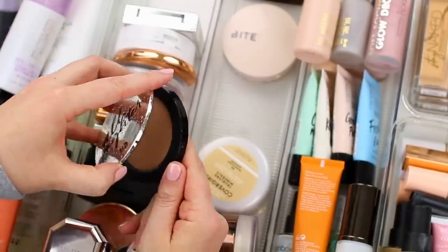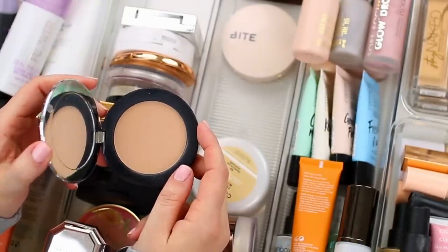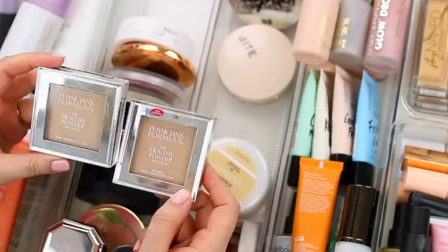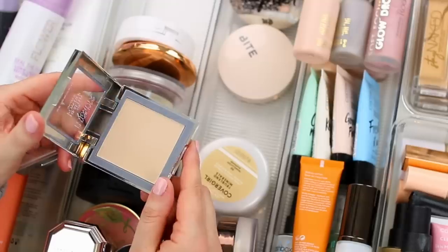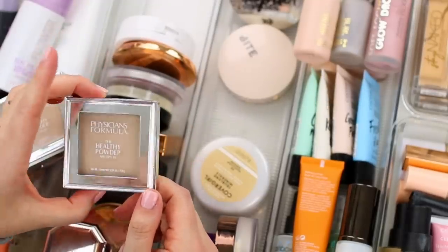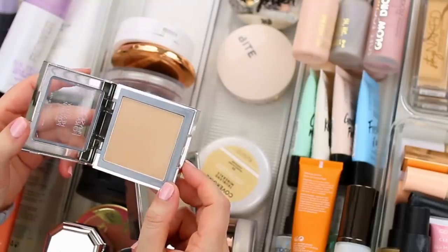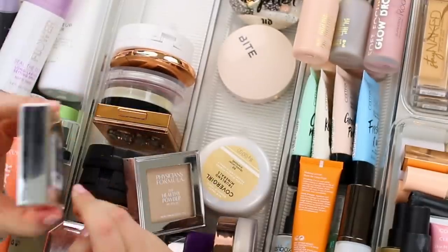This one is the Urban Decay All-Nighter Waterproof Setting Powder. I love using this one during the summertime — it leaves my skin really mattified and seems to lock any foundation in place really well. I actually have two of these — I thought I only had one. It is the Healthy Powder from Physician's Formula. I just put the shade LN3 in my project pan — that seems to be a pretty good match for me. I think LN4 might be a little bit too dark for me right now, and since I've only used it once or twice, I'm just going to pass this one along — keep one and declutter one.